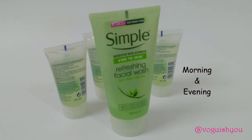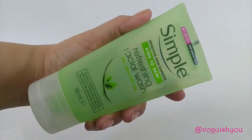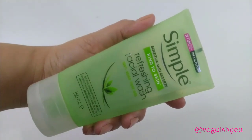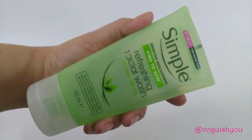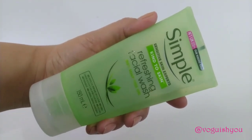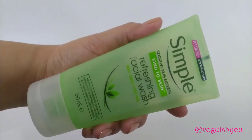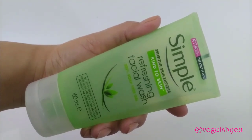This face wash can be used by both men and women across all age groups — whether you are a teenager or in your 20s, 30s, 40s, 50s, 60s, or more, you can use this face wash.